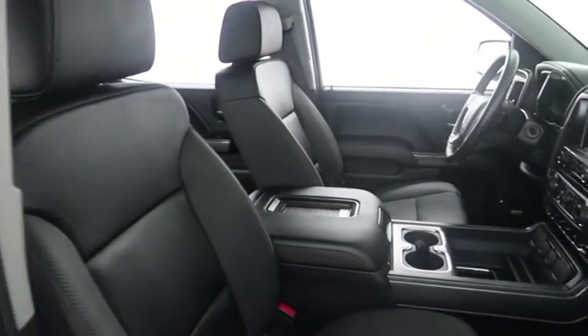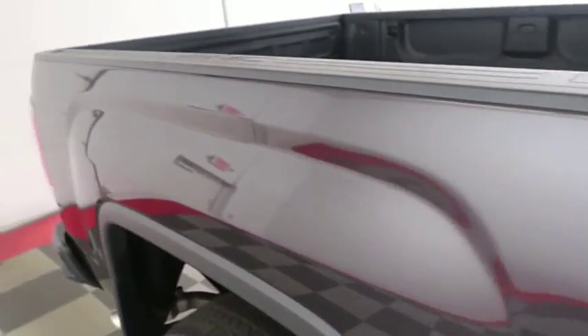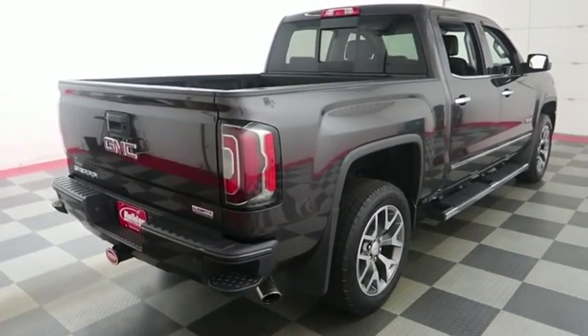On the inside, you have leather interior and your second row seats are in great shape as well. One more look down the passenger side, then we're going to swing around to the back end.